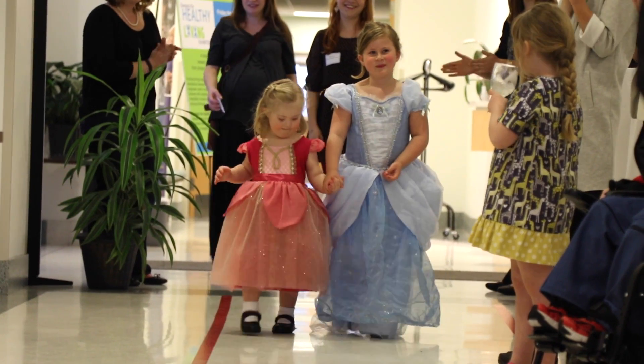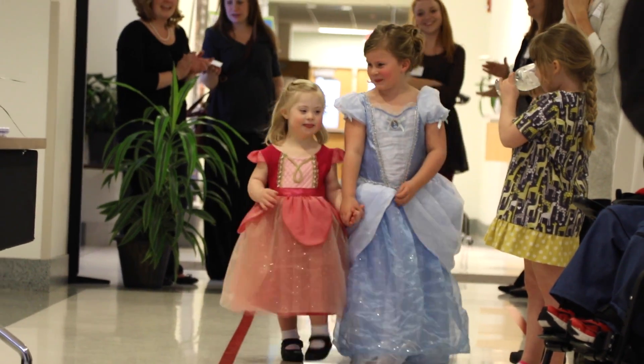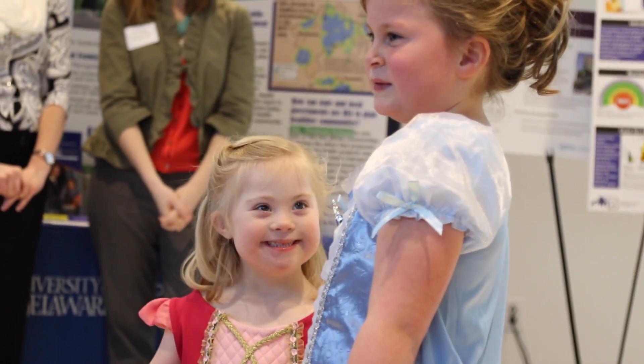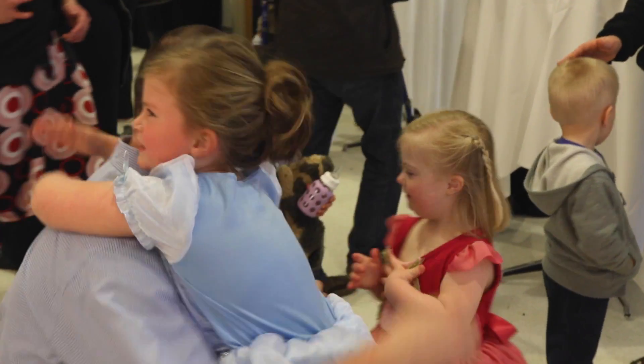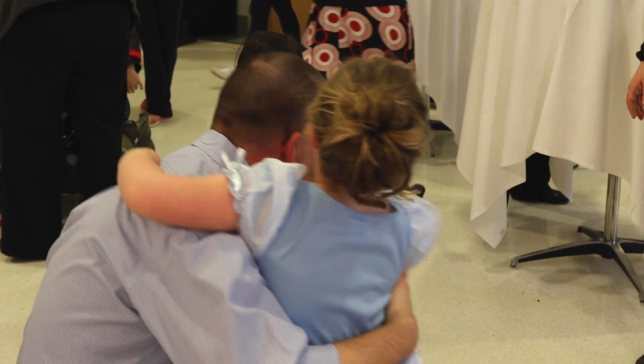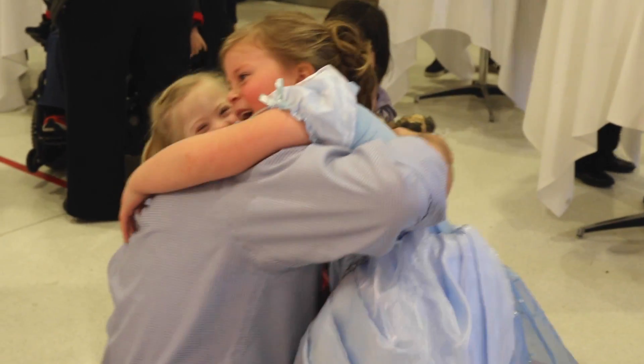For a mom of a child with special needs, the fact that she will have this for herself — we don't get to just run over to the Disney store and pick up a dress for Natalie. It would need alterations, and so this is just too perfect.